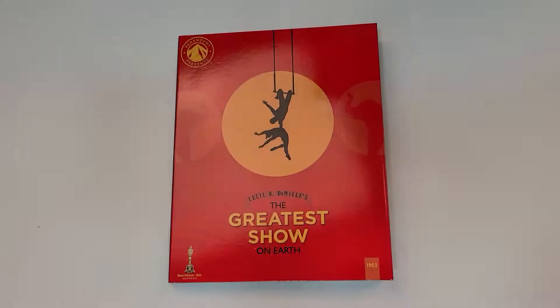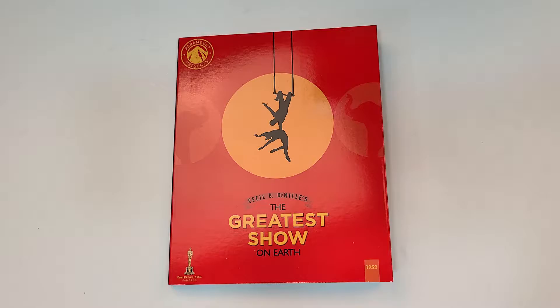Hello movie lovers, Bob for Bob's Movie Review here. Today I'm bringing my unboxing of The Greatest Show on Earth on Blu-ray. This one will be available for purchase March 30th, 2021, and was sent to me for review by Paramount Home Entertainment.